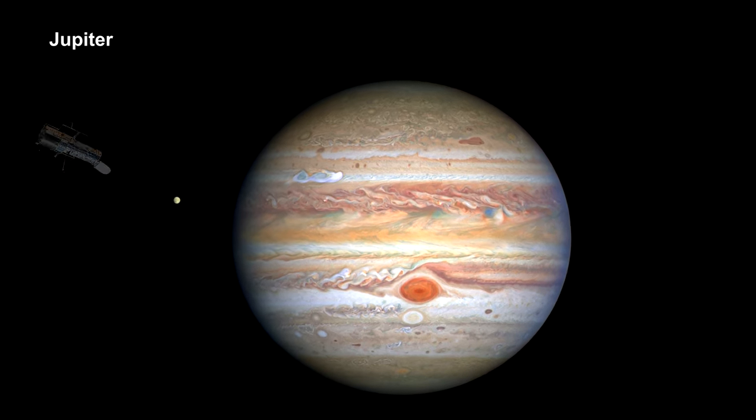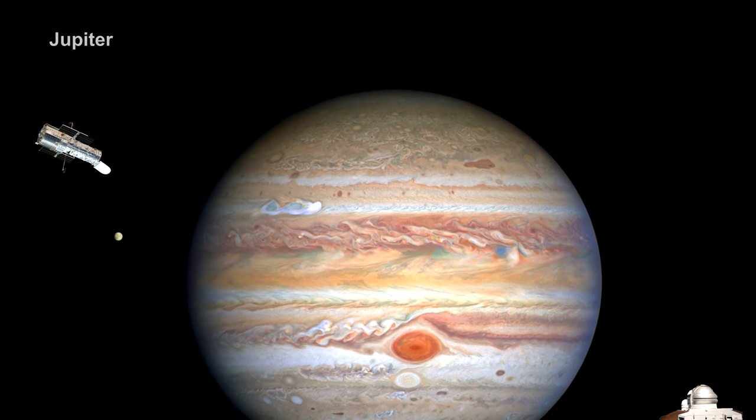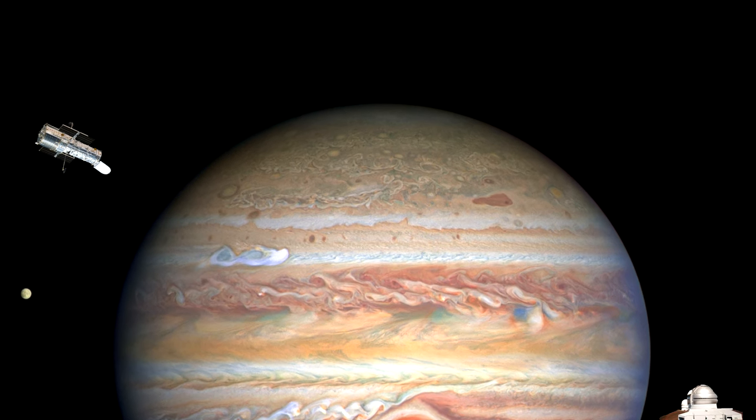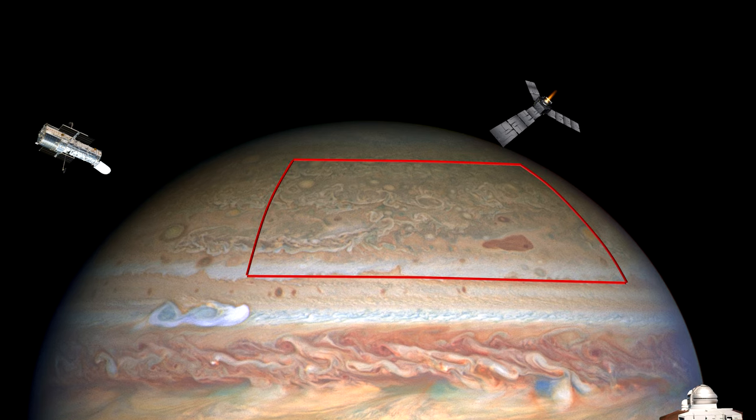The Hubble Space Telescope and the ground-based Gemini Observatory in Hawaii have teamed up with the Juno spacecraft to probe Jupiter's storms. Every 53 days, Juno moves low over the storm systems, detecting high-frequency radio waves, which can then be used to map lightning even on the day side of the planet or from deep inside clouds, where flashes are not otherwise visible.